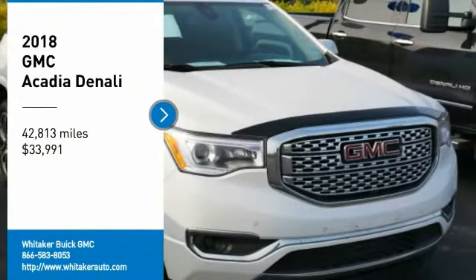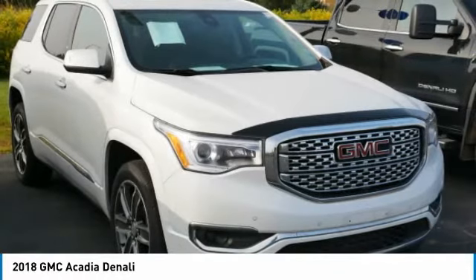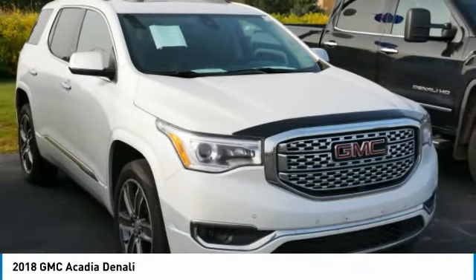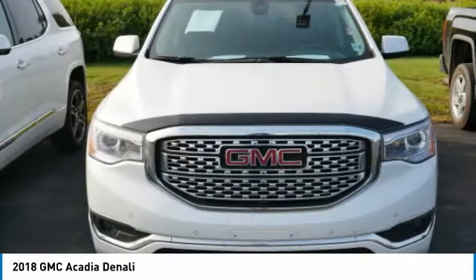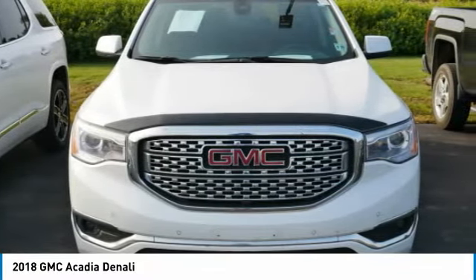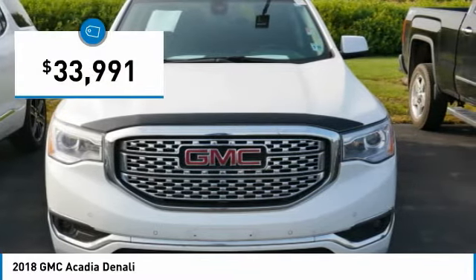Stop by and take a look at the 2018 GMC Acadia. The GMC Acadia is great capability coupled with exceptional safety, offering better highway fuel economy than any other 8-passenger SUV. With advanced technology and thoughtful ergonomics, the Acadia is a premium utility that rejects compromise — and it's priced below $35,000.